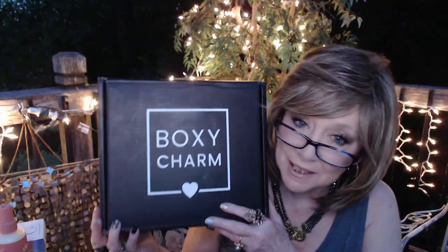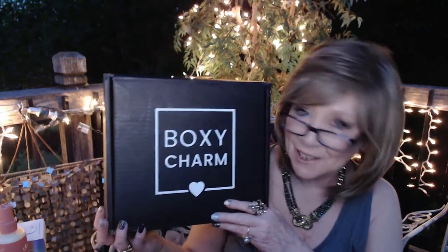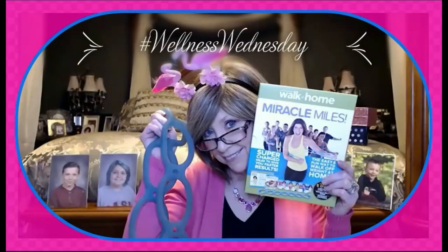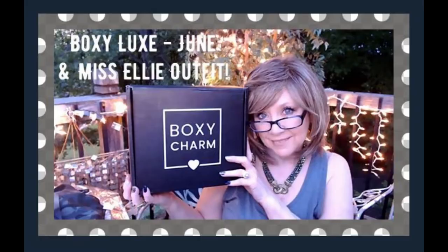Hi everyone, I have got my June Boxy Charm — this one is the Boxy Luxe for the month of June. Hi everyone, I'm Nancy and welcome back to my channel. Thank you guys so much for taking a few minutes of your day to spend with me. It means more to me than I can ever let you know, so thank you so much from the bottom of my heart. If you are new to my channel, I hope you would consider hitting that little red subscribe button before you go. I would love to have you come back and join me for future videos.